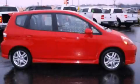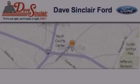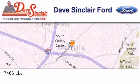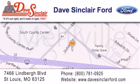Contact us today and schedule your opportunity to see this automobile in person. Dave Sinclair Ford is located at 7466 Lindbergh Boulevard in St. Louis. Our goal is to exceed all of your expectations to ensure that you'll return for future visits.